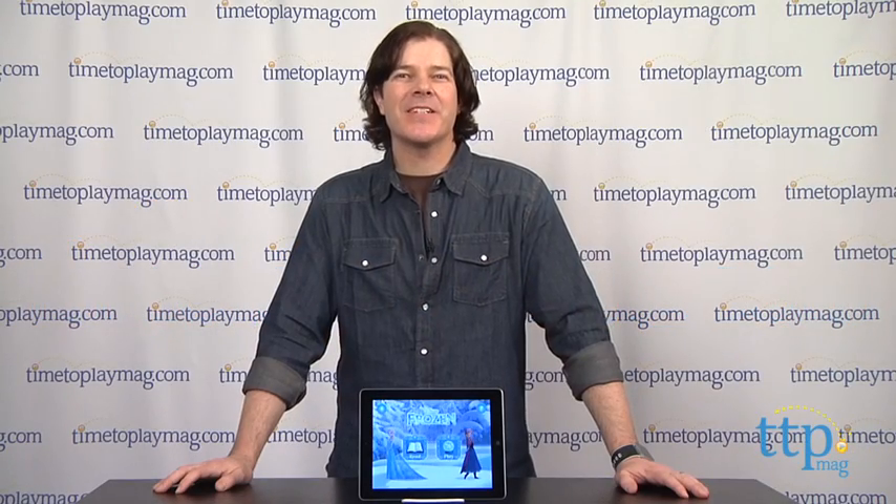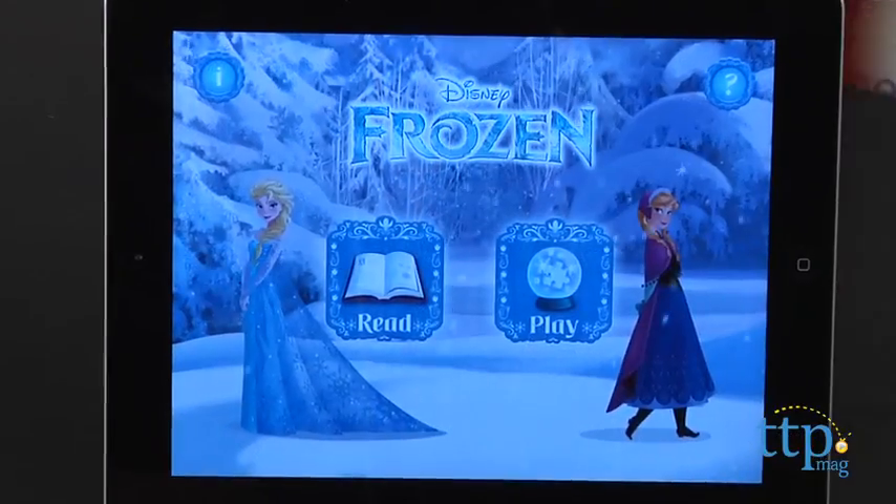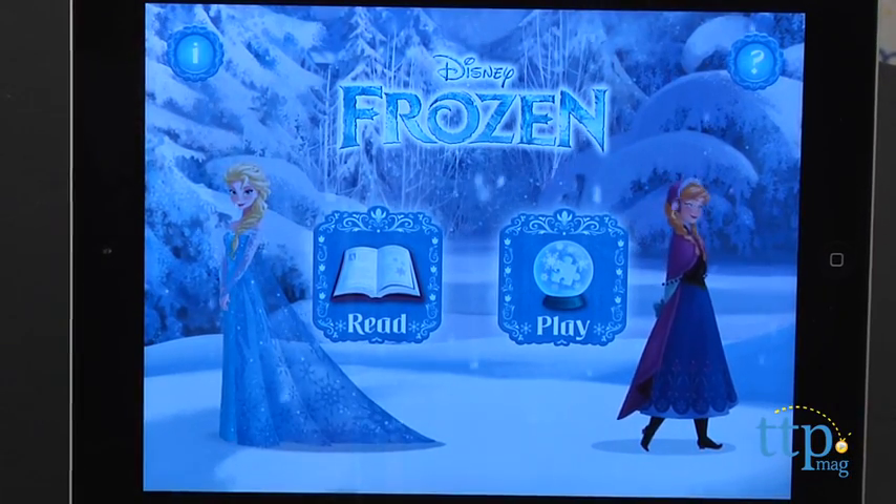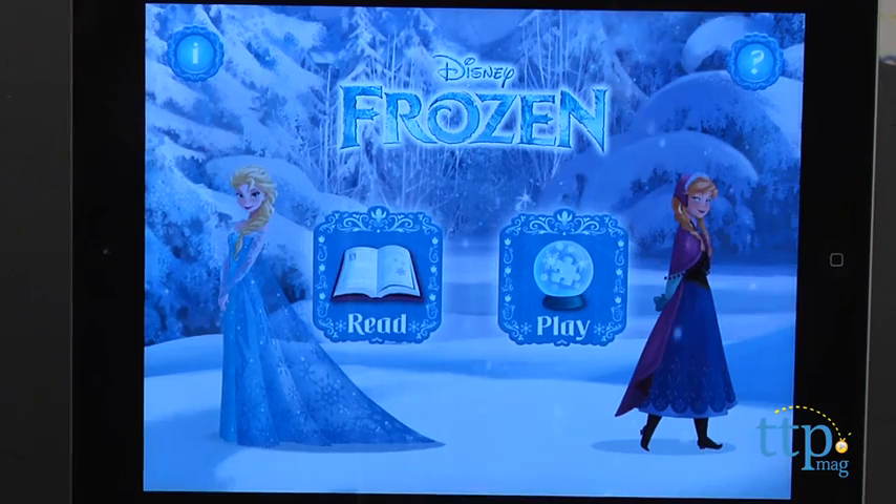Hey guys, Jeff from TimeToPlayMag.com here with Frozen Storybook Deluxe from Disney. This is an interactive storybook app based on the animated feature film Frozen. The movie is in theaters now as we were doing this review, and everyone who has seen it has loved it.